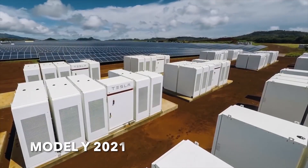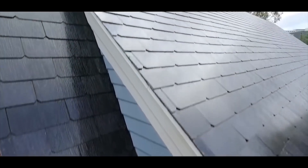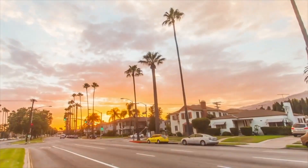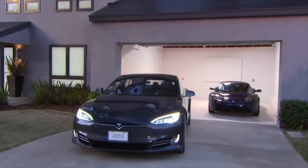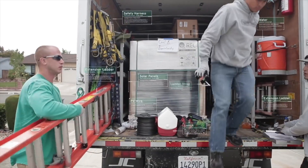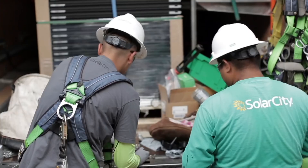Tesla Model Y Performance nearly sold out for 2021. Tesla's Model Y Performance variant, which is the fastest available configuration of the all-electric crossover, is nearly sold out for 2021, according to the company's online design studio. Tesla has dealt with widespread demand for its electric vehicles in 2021. As the movement and transition to electrification continues to accelerate, Tesla is among the most sought-after brands of EVs, and demand for its cars continuously grows on a daily basis.